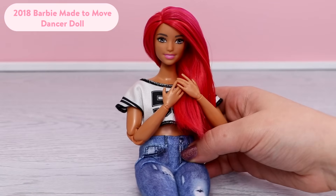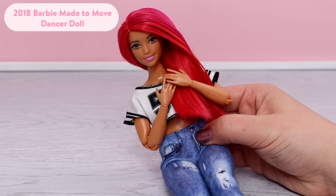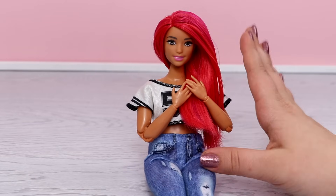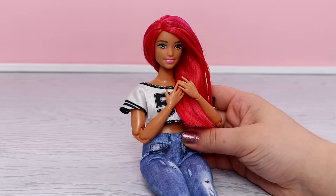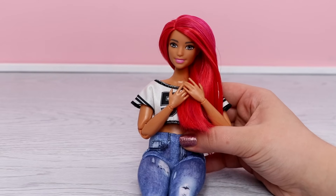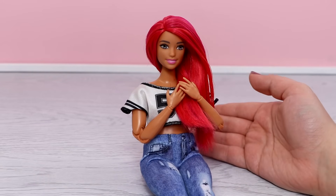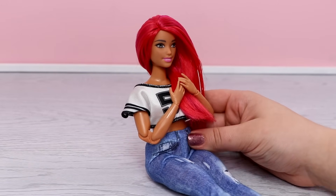The next doll is the Made to Move dancer doll. She is the very first curvy Made to Move Barbie release. I love this doll — her hair color, her outfit. Her value has increased a little bit over the years. I would say she's harder to find new in the box, but I love this doll and I know she's also very popular.